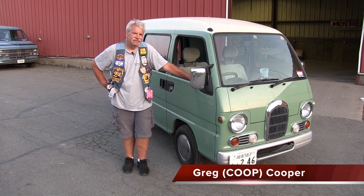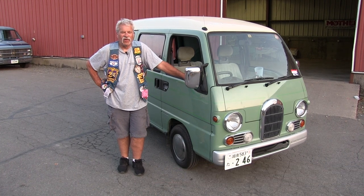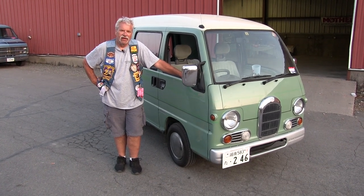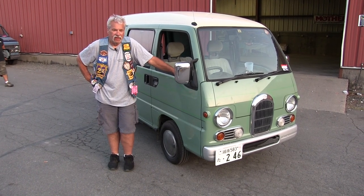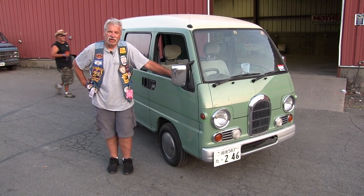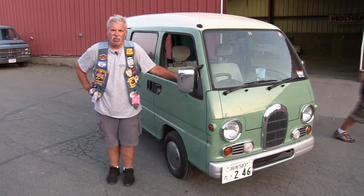Hi, it's Coop again. I have another acquisition I acquired in the last year. Last December, Matchstick and I went to Japan and we went there for the Yokohama show that Moon Ice puts on. He went as a vendor and I went along with him.